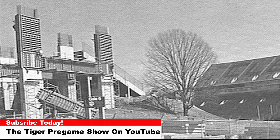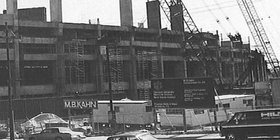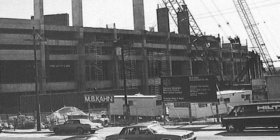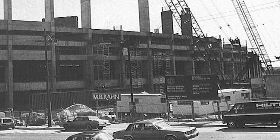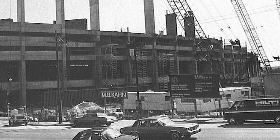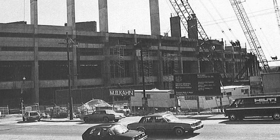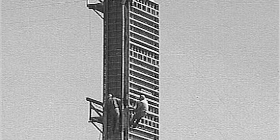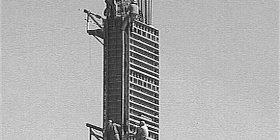The North Upper Deck is comprised of 22,500 yards of concrete, 2,200 tons of reinforcing steel, 3,000 tons of asphalt, 5,800 gallons of paint, and 60,000 pounds of aluminum seating. The North Upper Deck height is 13.36 stories and the length is 560 feet.